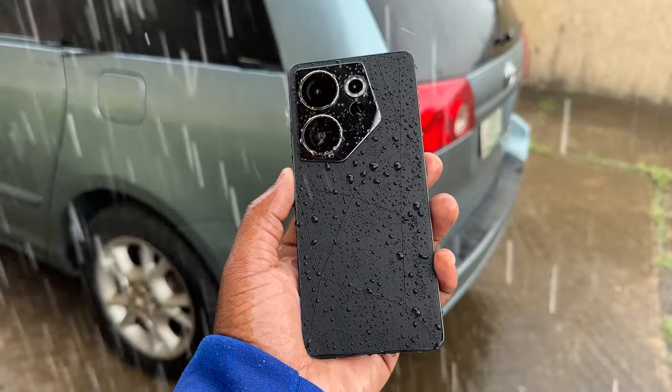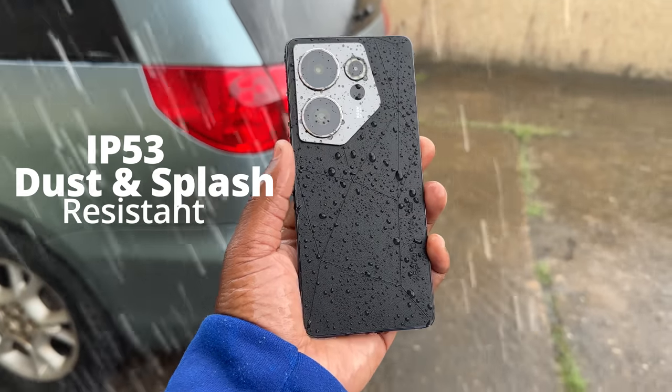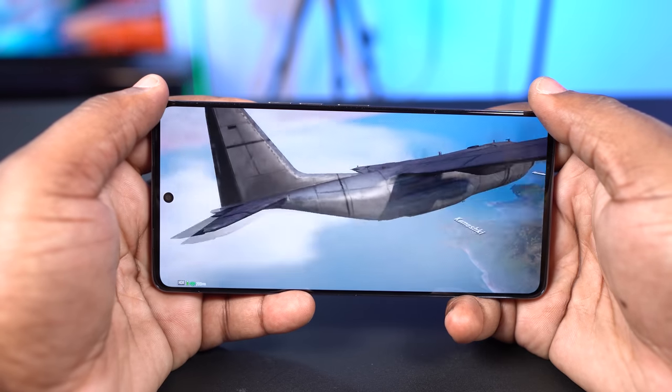The Tecno Camon 20 Premier is an IP53 dust and splash resistant smartphone. So if you're caught in the rain, it should survive water splashing on it. For the external features, at the top it comes with a microphone and a speaker. It has dual stereo speakers that sound good.